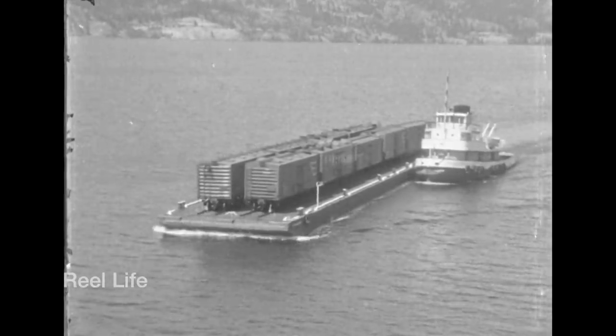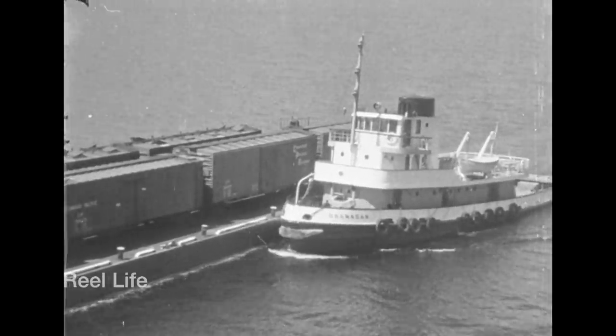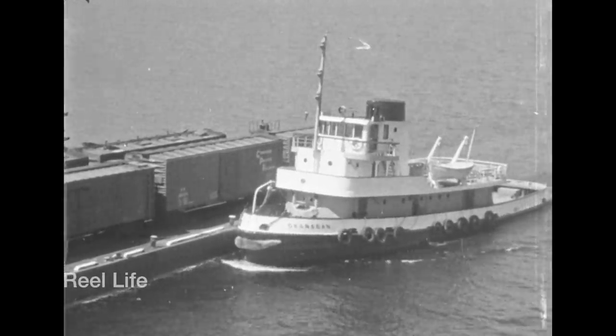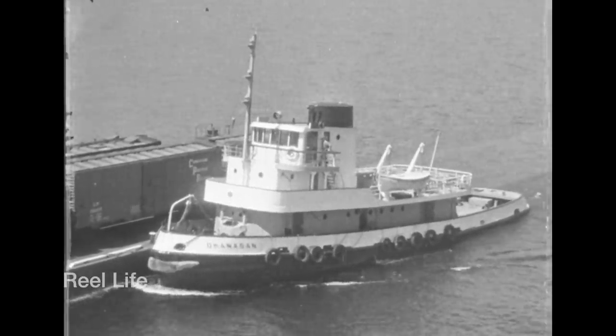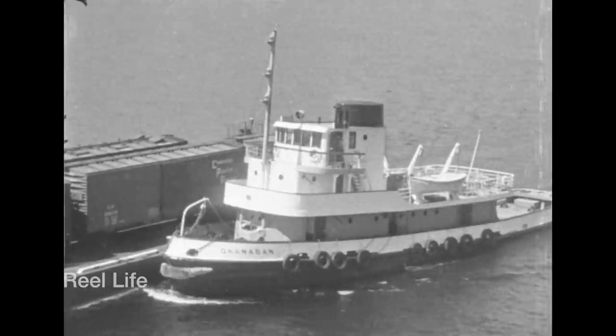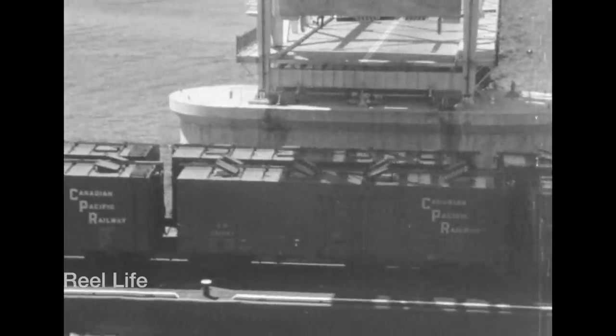The lift span was also raised for the CPR tug Okanagan during its routine trips up and down the lake, pushing barges loaded with refrigerated boxcars. In the days before mechanical refrigeration, these unique cars were outfitted with eight rooftop ice hatches, facilitating quick loading of ice to keep the fruit cold during transport.